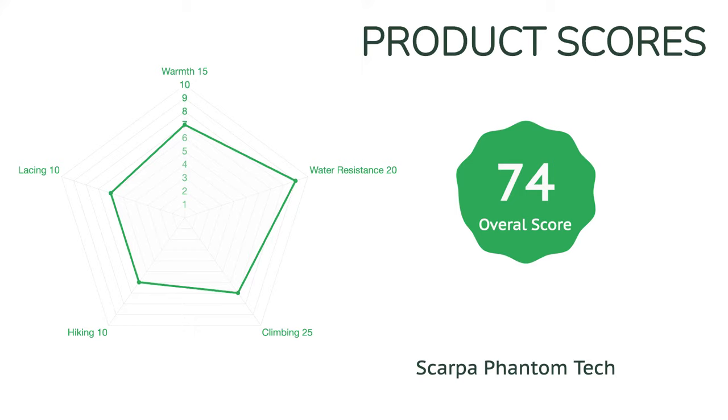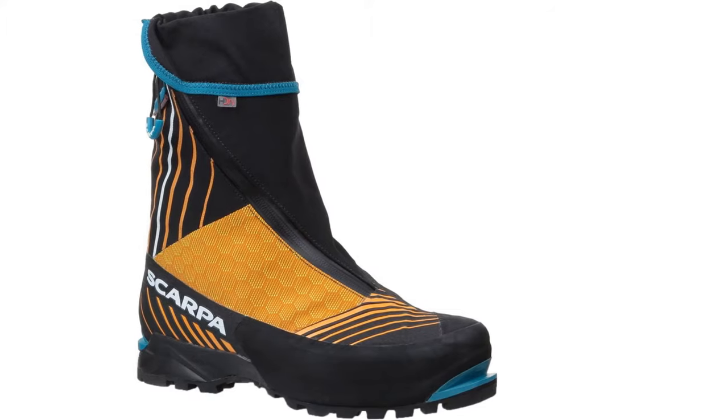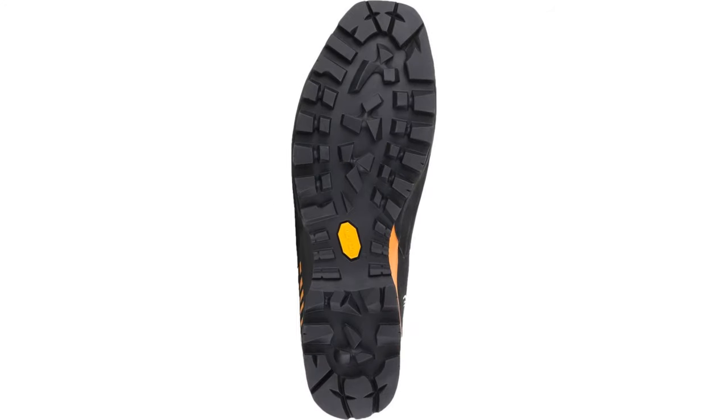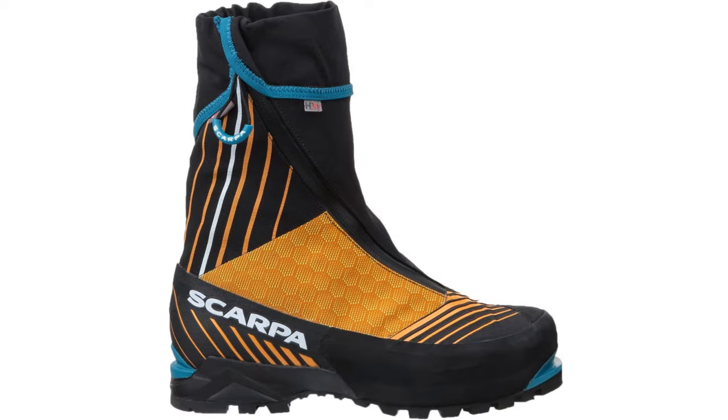We haven't had any durability issues with our pair of Phantom Techs in the time we've been testing them, but we have heard reports from other climbers of the zipper teeth disengaging after closure, though apparently this is always easily fixed. This is an excellent boot for anyone with winter mountaineering, ice climbing, or alpine adventures in mind.